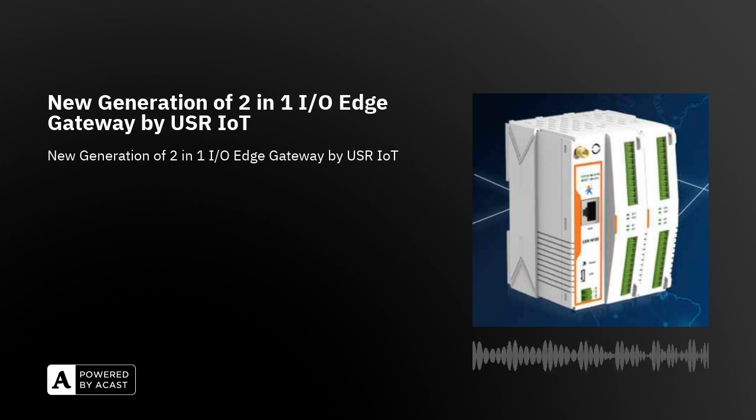The I/O Edge Gateway USR-M100 features a unique mechanical design that reduces the time required for installation and operation, simplifying deployment and maintenance. In addition, it supports the Modbus RTU Master Protocol for data acquisition from serial meters and also supports OT-IT protocol conversion.